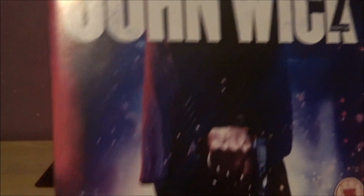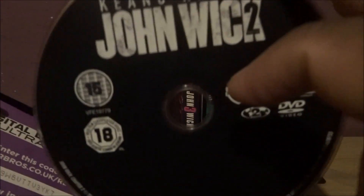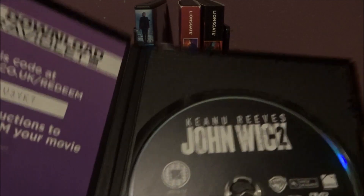This one I still have the cover for. I kind of wish the first one I still had the cover for, but I don't know. The ultraviolet code I think has been used. But yeah, that's the disc. John Wick Chapter 2 is good — I think it's better. This is my favorite one. Great movie.